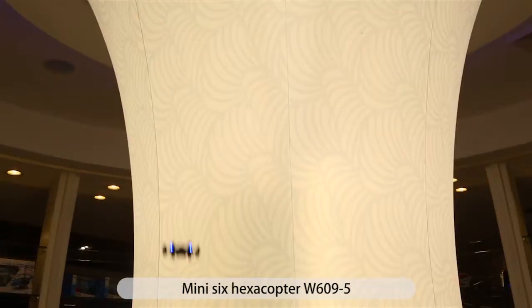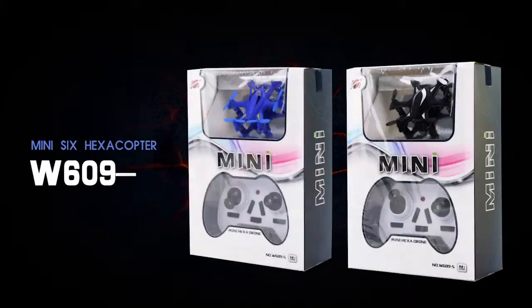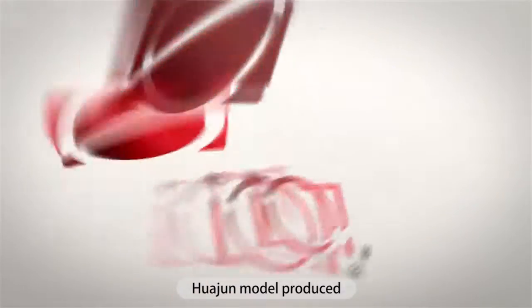Mini 6 hexacopter W6095, Huajing Model produced.